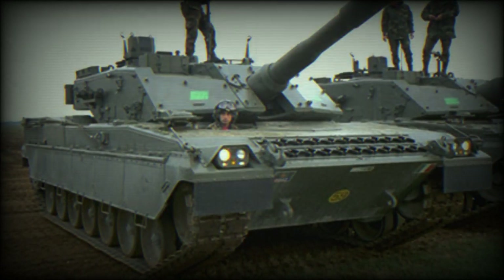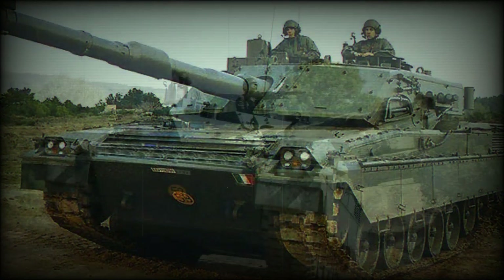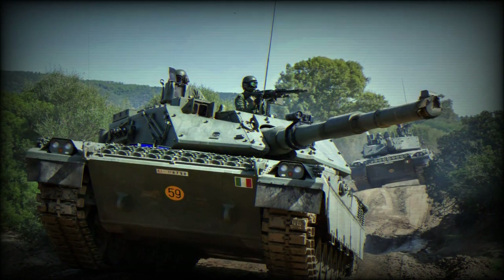Italy operates 200 MBTs of this type. This main battle tank is protected with composite armor, similar to British Chobham. Add-on armor kits can be fitted if necessary.